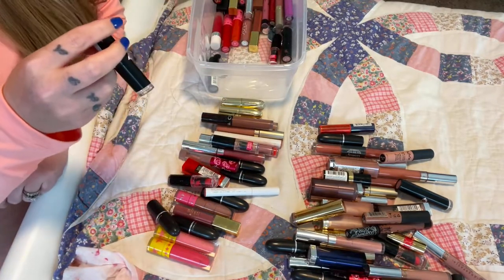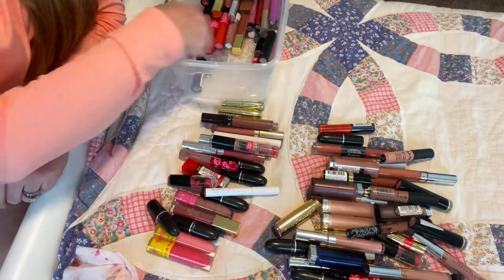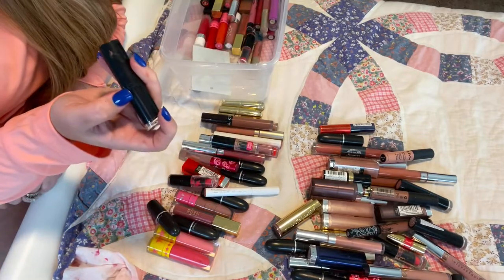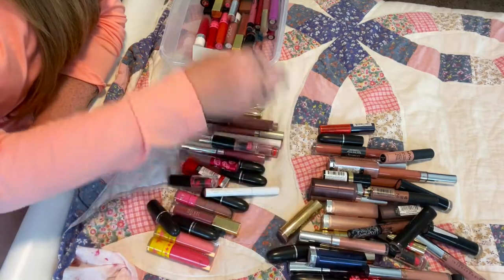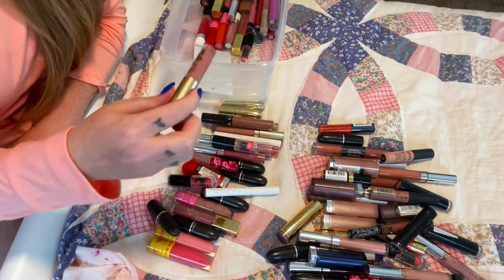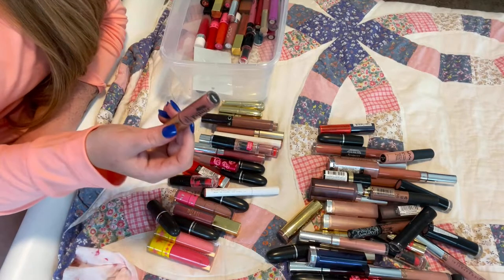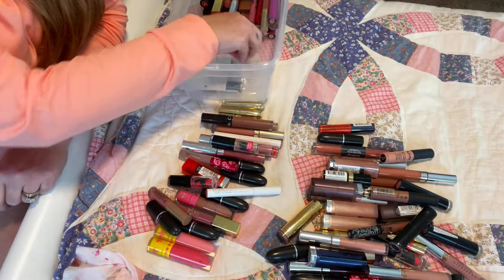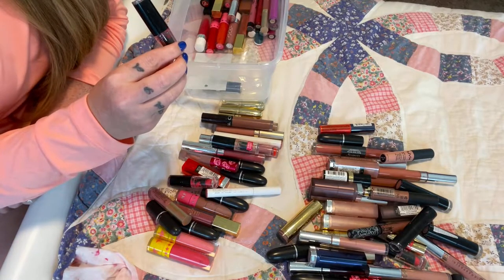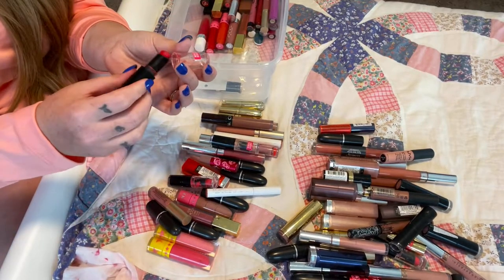This is Skinny Dip from Wet n' Wild, brand new — going to keep that one. This is also Never Nude from Wet n' Wild — definitely going to keep that. I have a small sample of Too Faced Melted in Sellout — going to get rid of this one, it's just old. Then I have Sea Red Resort from Wet n' Wild — got to get rid of it, it's old and it was limited edition.